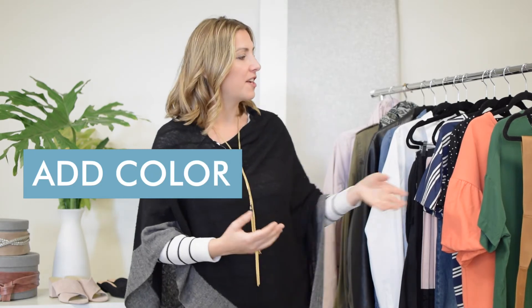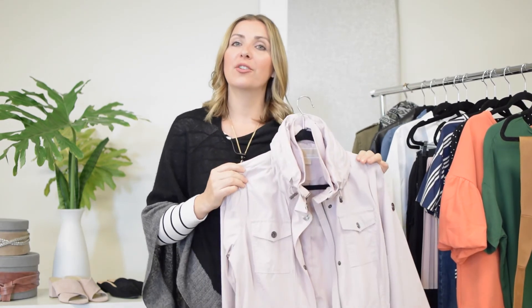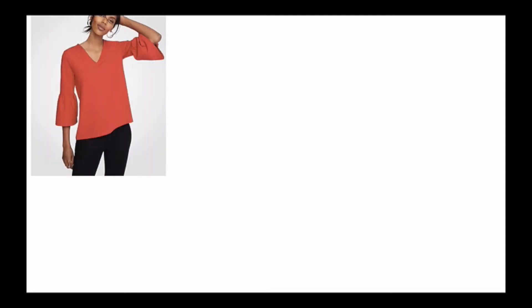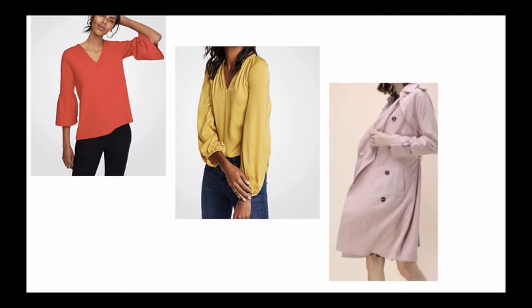Nothing says spring more than a pop of color, so bringing in a fresh green under your layers or a pop of peachy pink under your layers, or you could even bring in color with your layers such as this trench coat in a pale pink. This is definitely a great way to stay warm but still say spring is coming. What's really trending for spring are bright colors and pastels — bright pop of red, mustard, greens, blues — and in pastels, this pink.